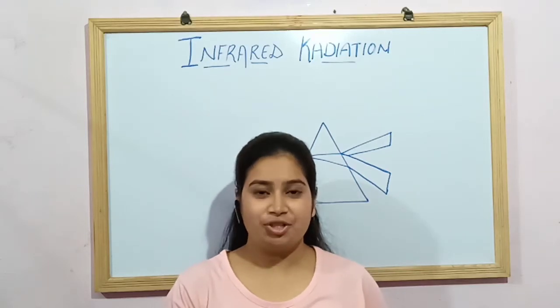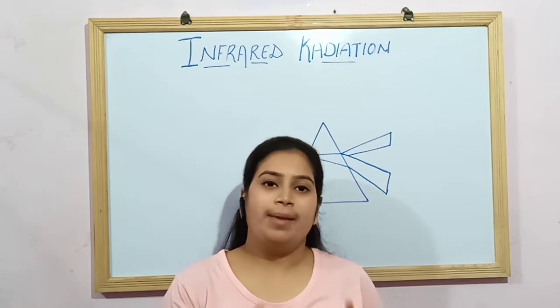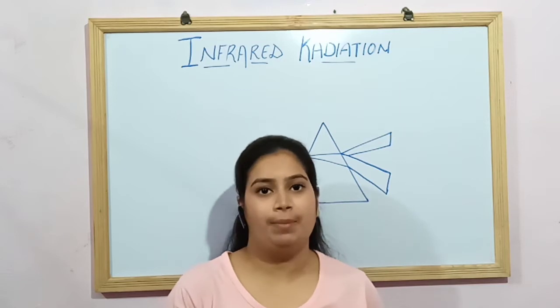Hello everyone, this is Ayushi Maheshwari. Welcome back to my channel PhysioKyaan. Today I am going to explain about infrared radiation. This topic is from the electrotherapy path.